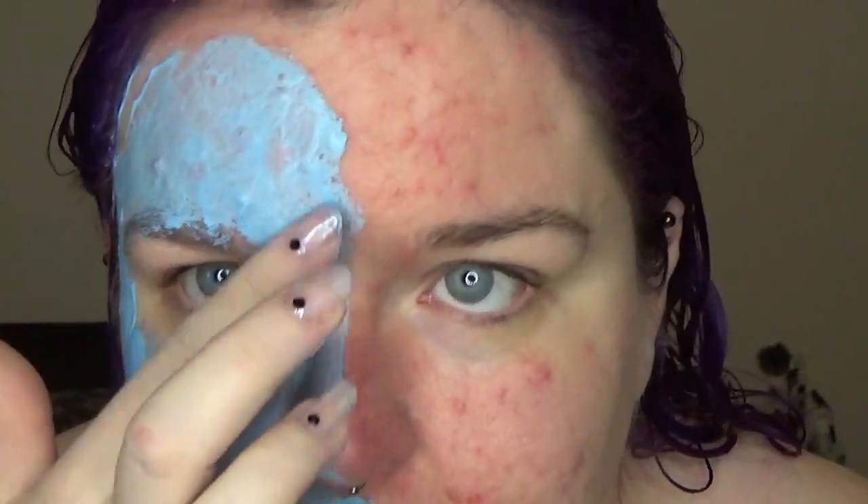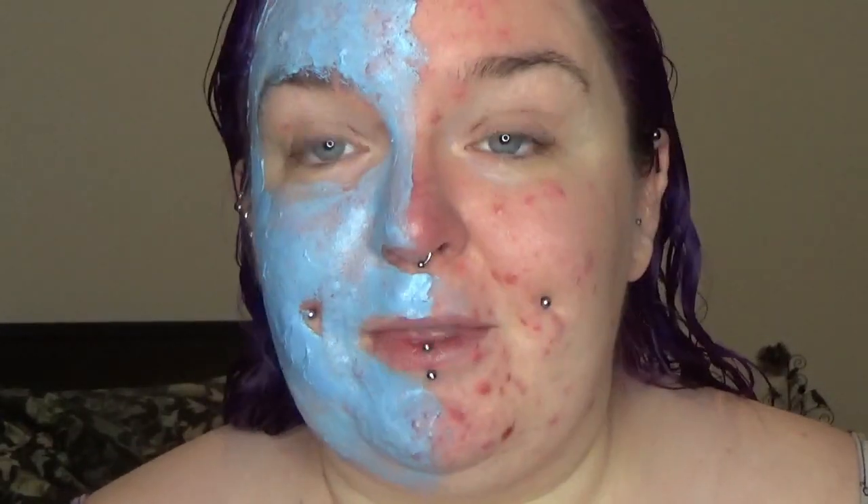It's quite cool that it's blue. How mad am I going to look if this does majorly reduce the redness and inflammation in my skin? I mean, the fact that it's blue and I'm Scottish, I'm already thinking about Braveheart — so there's that.